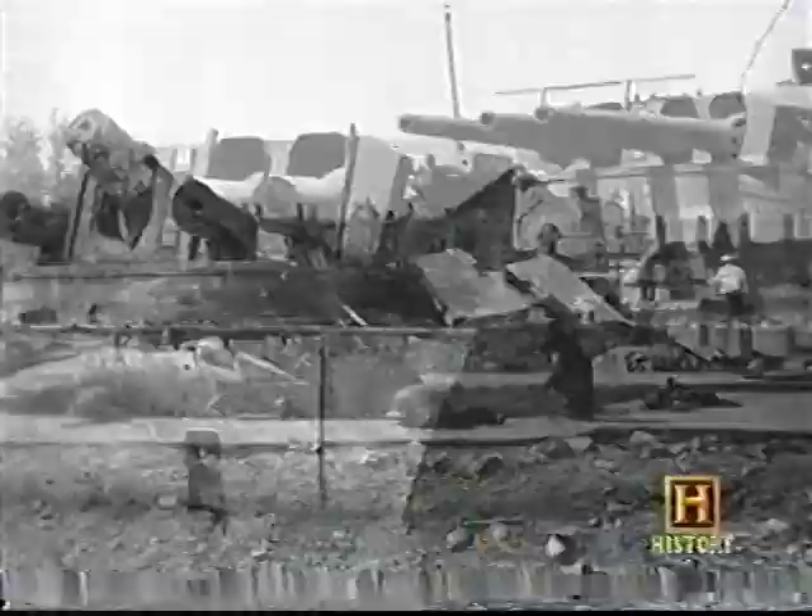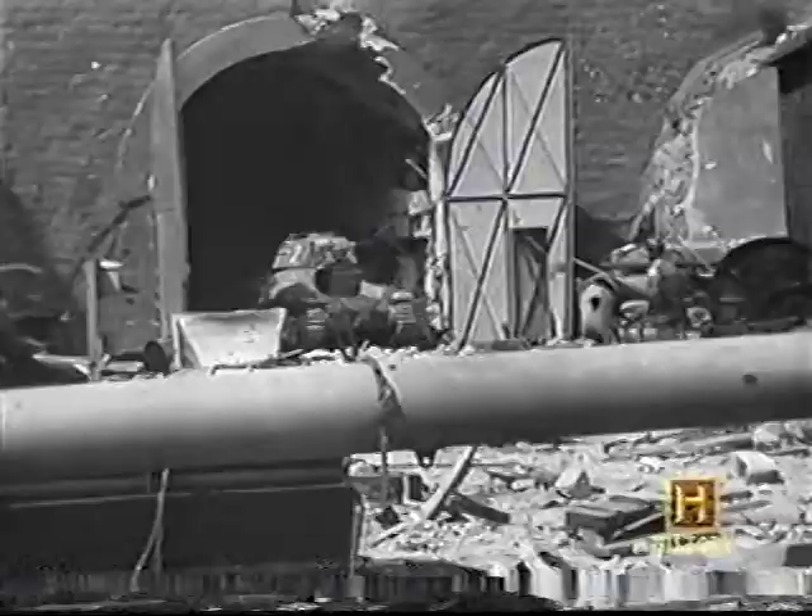In 48 separate missions and with the loss of just eight aircraft, the Marauders dropped one of the most concentrated barrages of the war. Never before had the Marauders' ability as a precision bomber proved so effective. On August 23rd, 1944, Toulon fell.